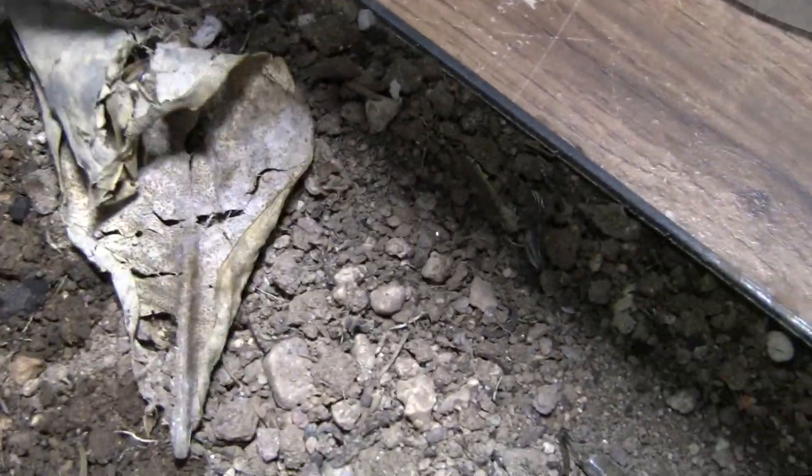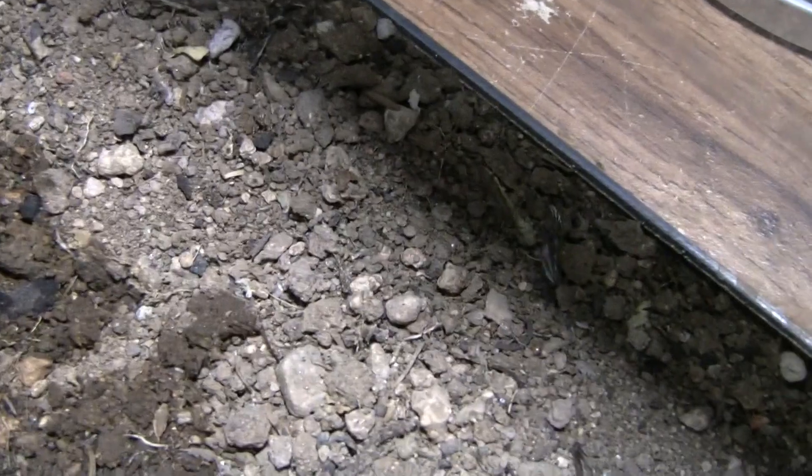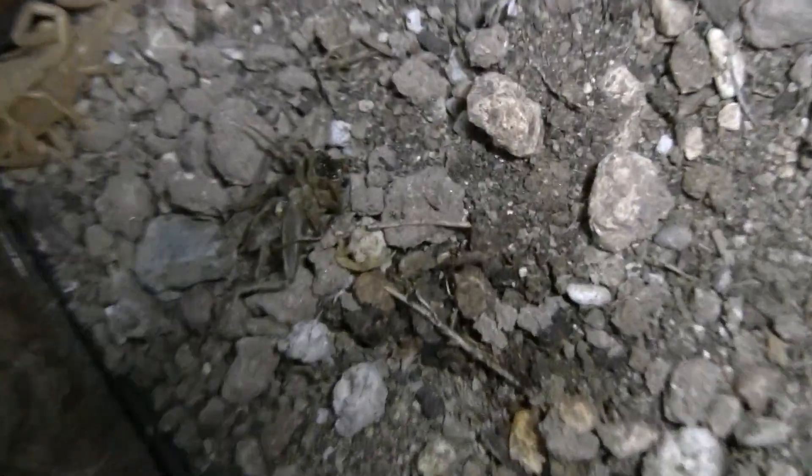As you can see right now, they have a dead cricket right there that they've consumed. Yeah, these little things are dangerous — I've been stung by scorpions before and it hurts.